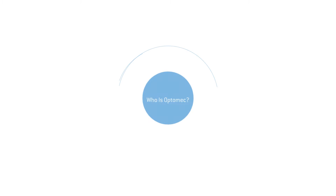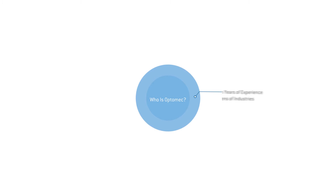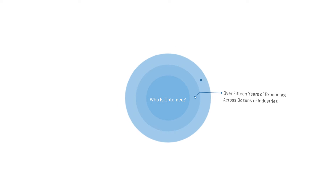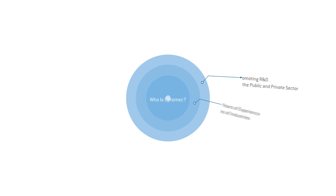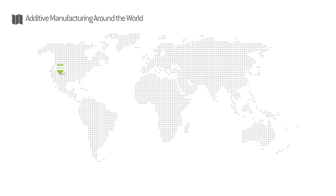For over 15 years, OptiMec has been a leader in the additive manufacturing industry. Our products and services are used by some of the top innovators in both the public and private sector across dozens of industries. OptiMec systems provide a platform for the industrial use and development of additive manufacturing technology.